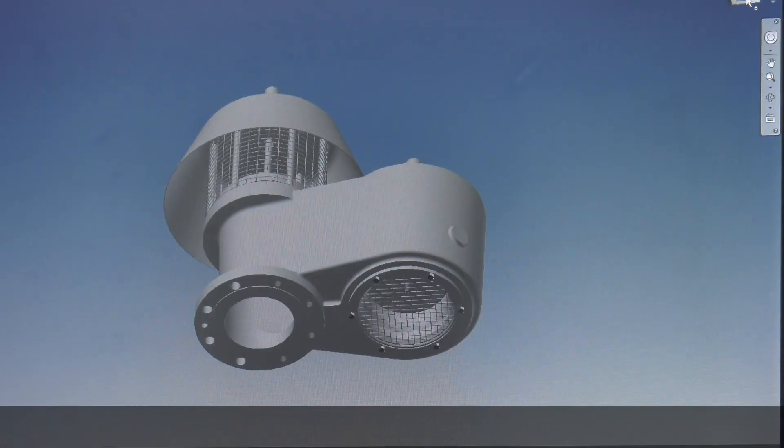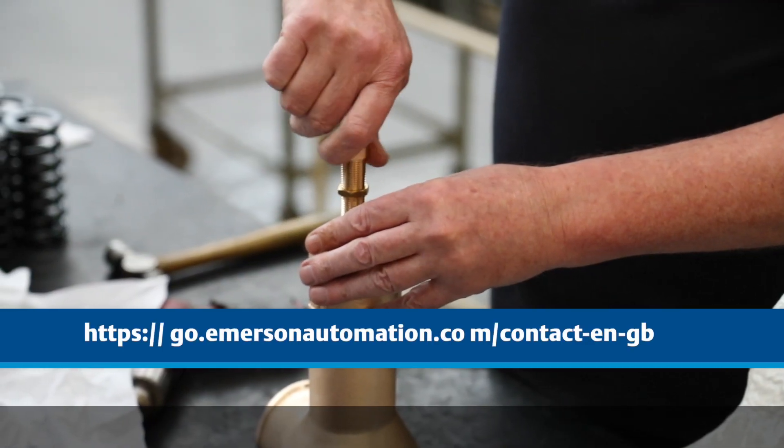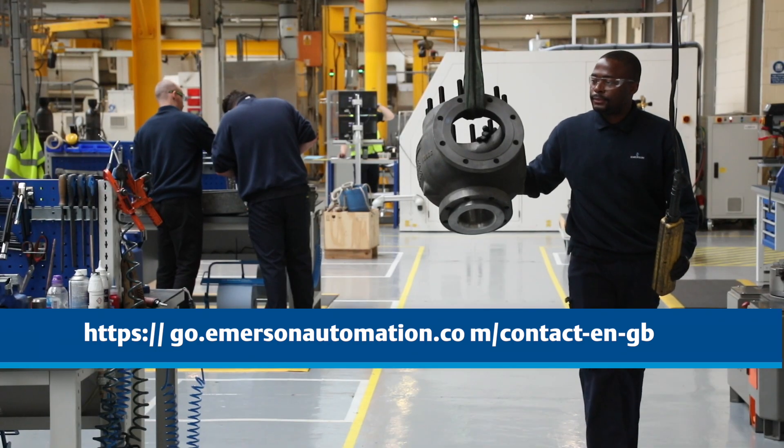Emerson can support you with your biggest pressure management challenges. With Emerson, consider it solved.